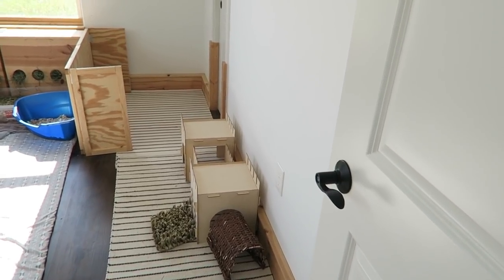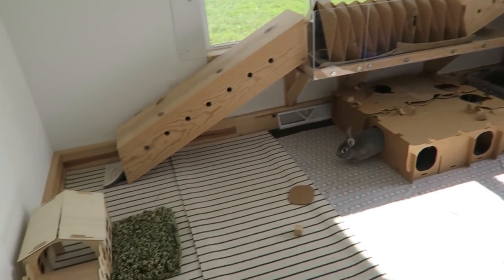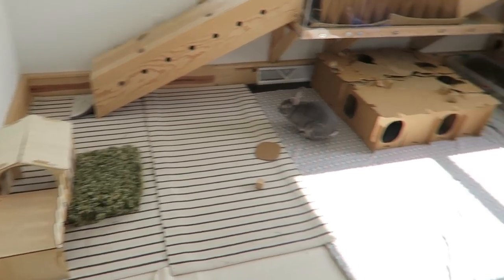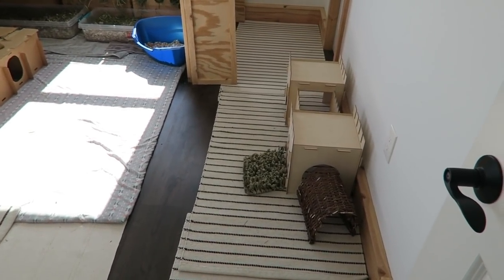When you walk into the room, this is kind of what you see — this is the overview of everything. I'm just gonna go ahead and start on the right side here and then just work our way around.